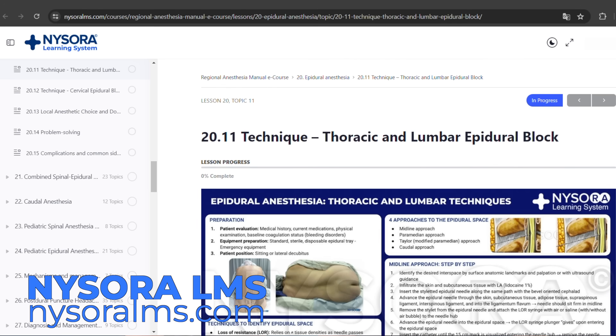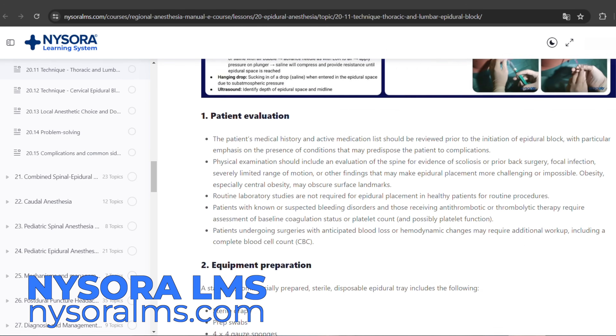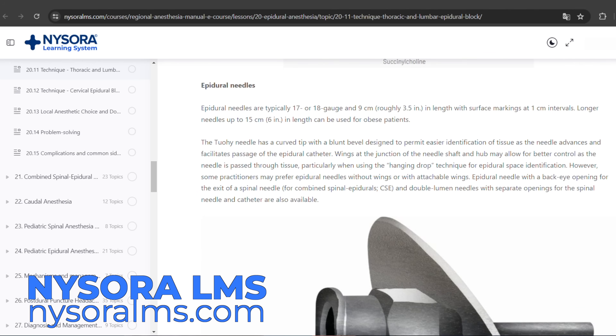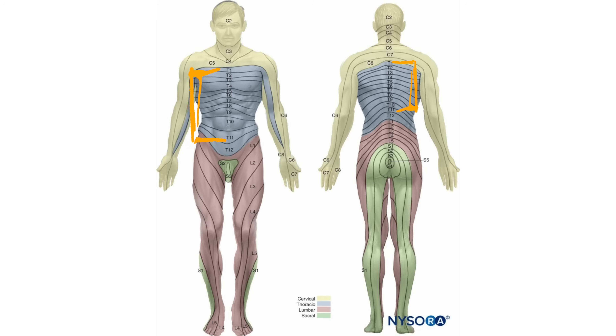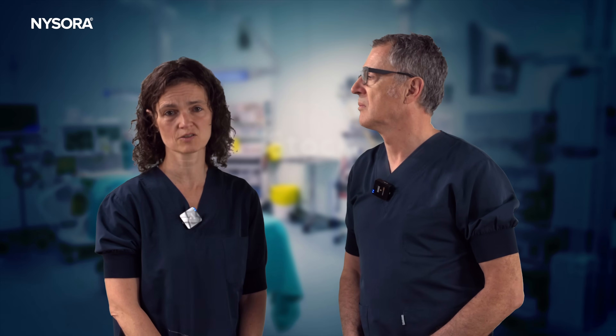In general, my preferred technique would be thoracic epidural, since you can cover a longer extended area. Here we needed to cover fractures from T1 to T11, which is quite extensive with just one single puncture. It's a quite predictable way to provide high quality analgesia to the patient and extend it for as long as needed with the PCAA device.